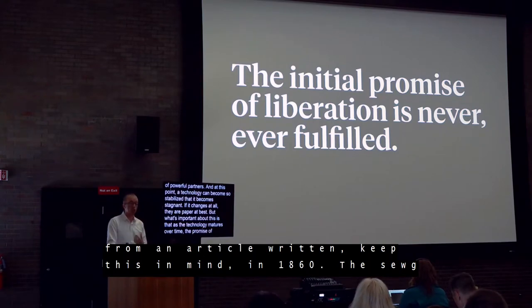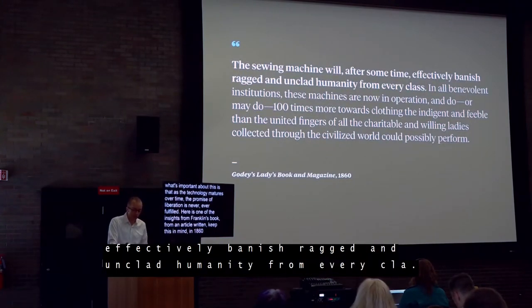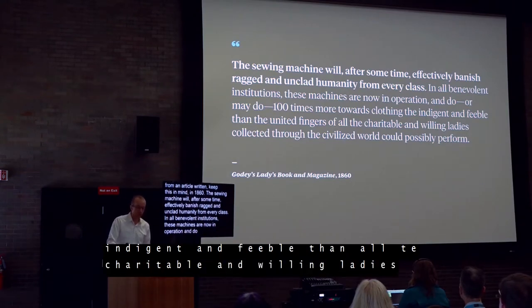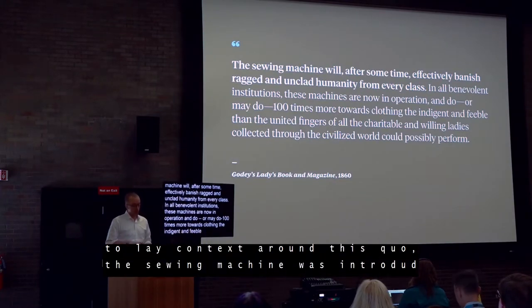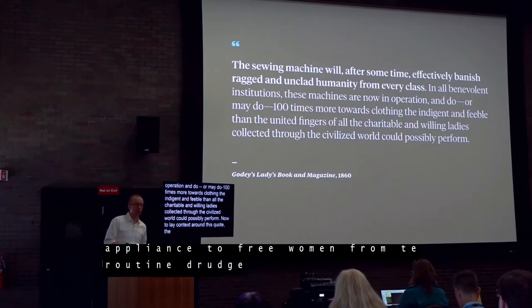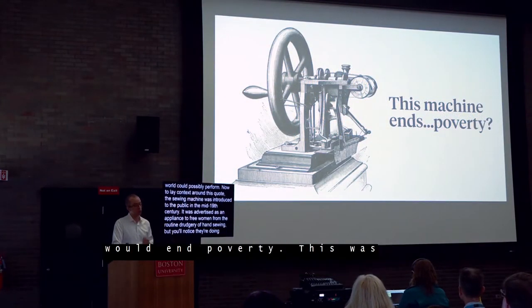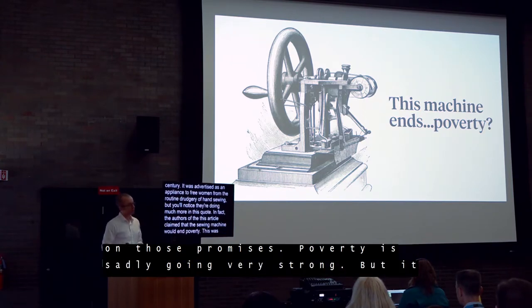Here's one example Franklin cites — from an article written in 1860: 'The sewing machine will, after some time, effectively banish ragged and unclad humanity from every class. In all benevolent institutions, these machines are now in operation, and do, or may do, 100 times more towards clothing the indigent and feeble than the united fingers of all the charitable and willing ladies collected through the civilized world could possibly perform.' The sewing machine was introduced in the mid-19th century and advertised as an appliance that would free women from the drudgery of hand sewing. The authors of this article actually claimed the sewing machine would end poverty — written in 1860. The sewing machine didn't quite capitalize on its promises. Poverty is sadly still going strong.